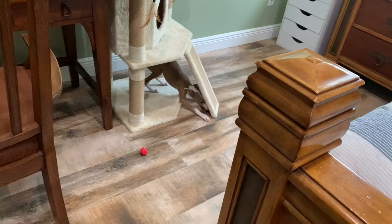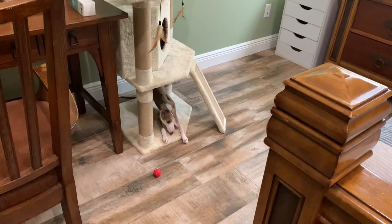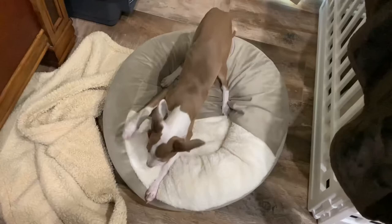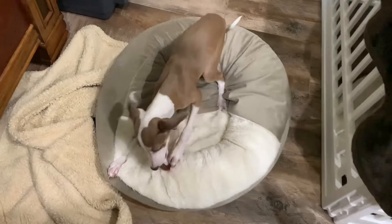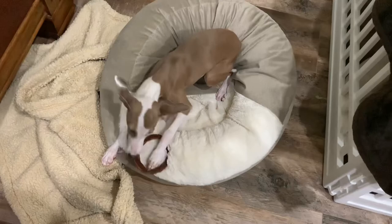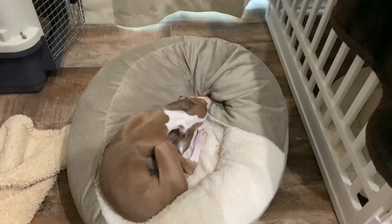That's his favorite place to play with his toys — under the cat's condo. He likes to play in the cat's basement.